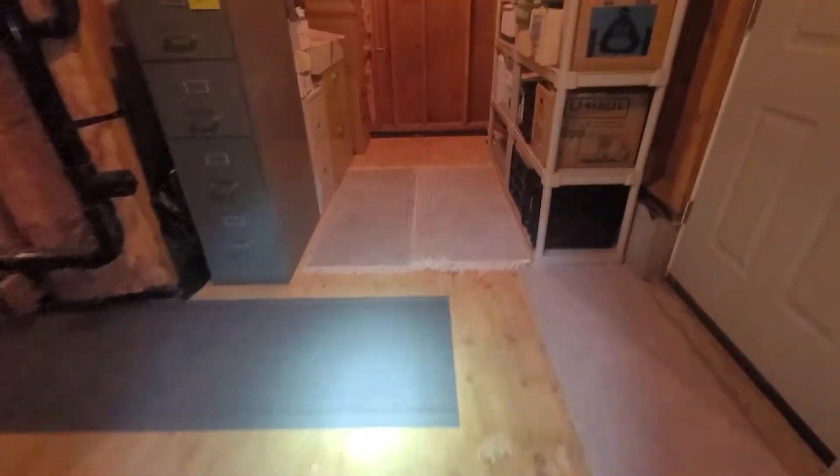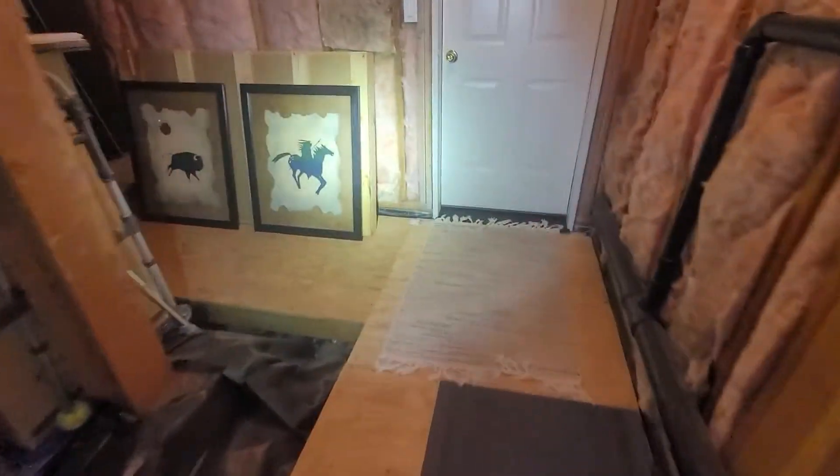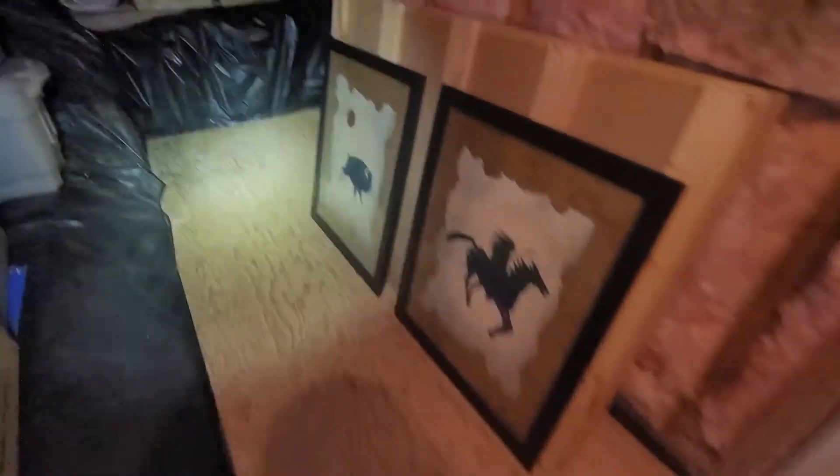It is June 3rd, 2021. Eric Halusik with All Corners Home Inspections. This is the crawlspace evaluation for this single-family home here in Gresham, Oregon. As with all the videos in this report, we would request that you view this video as supplemental to the written version of the report to which this video has been attached at the time of inspection.